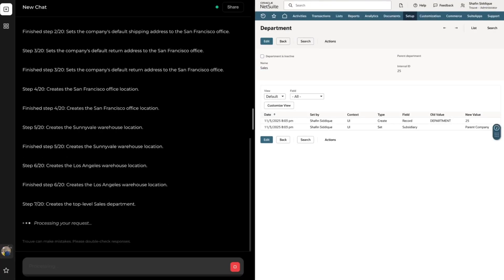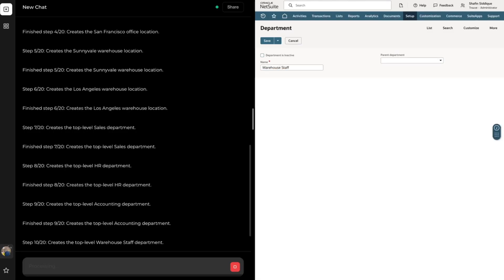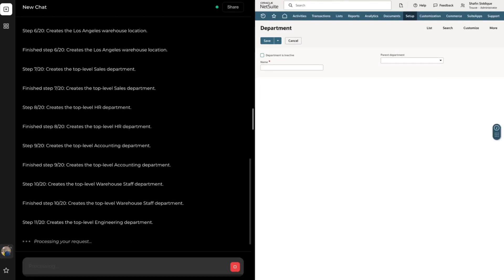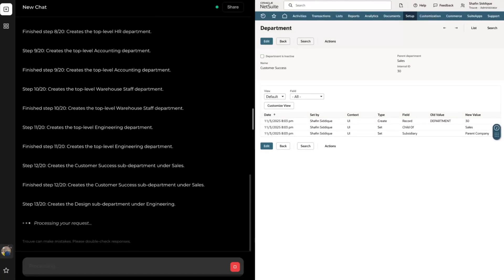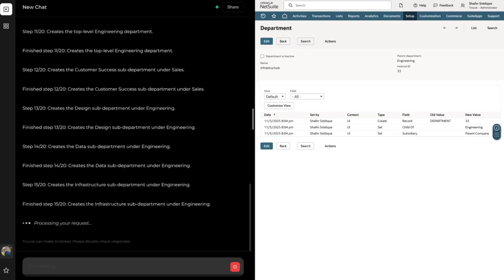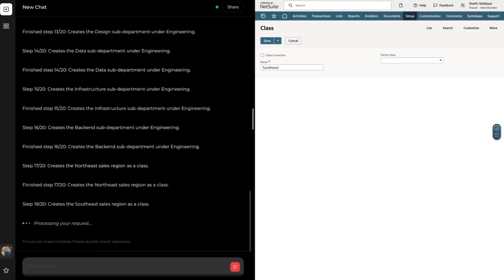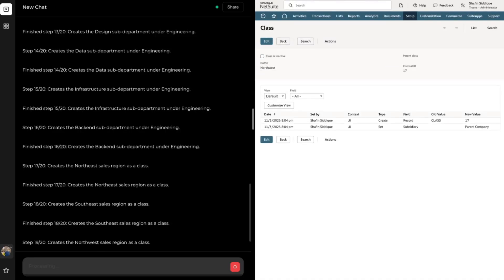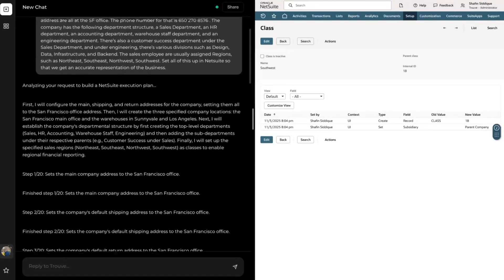Then Truve sets up the various departments. We mentioned that our company has a sales department, so Truve goes ahead and creates that for us. It does the same for HR, accounting, warehouse, and engineering. We had told Truve that our company has sub-departments, so customer success is a sub-department of sales. We see Truve create a customer success department and assign sales as its parent department. Finally, Truve takes the detail we mentioned about assigning regions to sales employees and creates classes in NetSuite so that we can do that. This was an example of a long multi-step configuration that Truve can complete without any guidance from us.